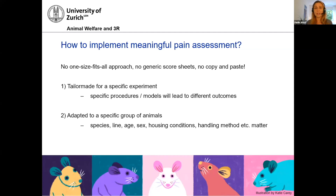We already heard today about the impact of not only species — which is a no-brainer — but also the line of mice, different strains, age, sex, housing conditions, and the handling method, all of which have a huge impact on how animals perceive pain and on how animals will show pain. This is especially true for these small prey animals.